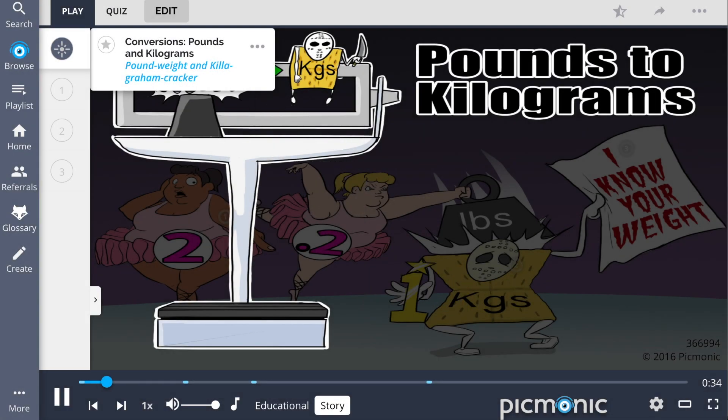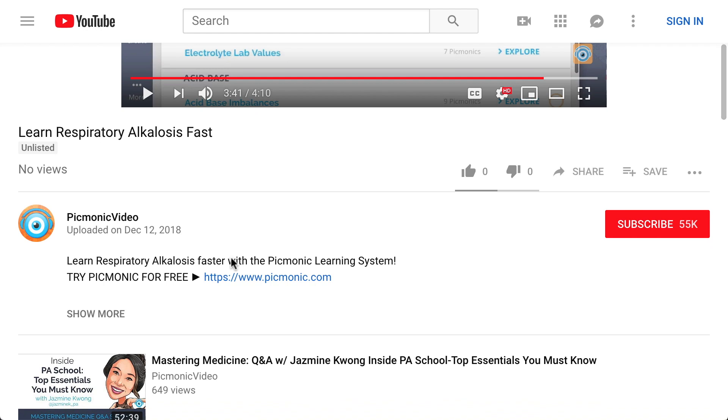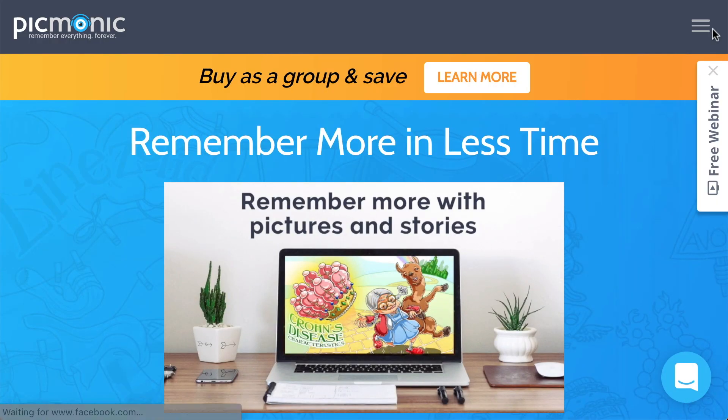For converting pounds to kilograms, just imagine a pounding weight and a kilogram cracker. For the rest of the story, check out picmonic.com and sign up for a free account.